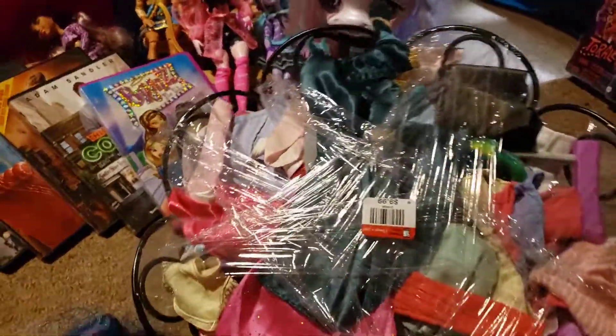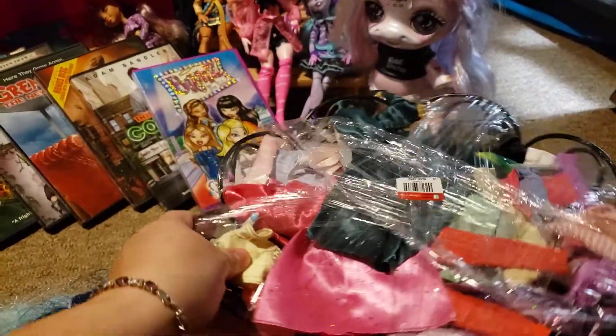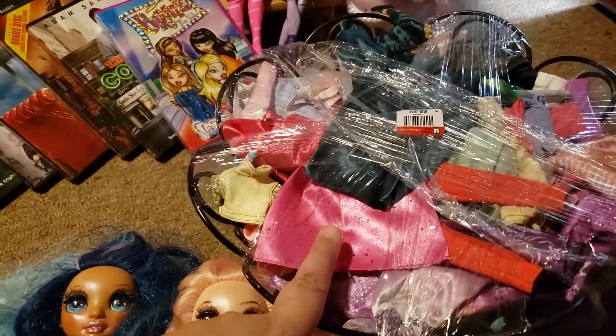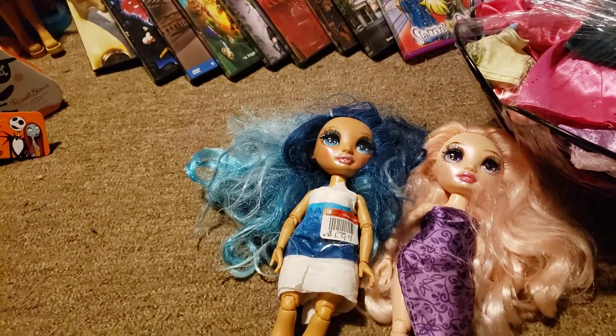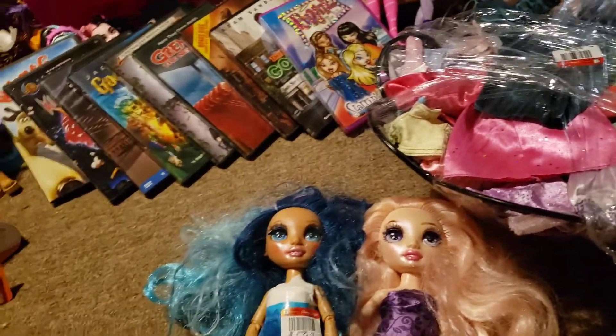At that same store they had this big thing of doll clothes for $10, which definitely has Rainbow High clothes in it. I found this when I first came in — they had it up by the registers and I snagged that. Then I was like, where are the dolls? And these are the only two that I found; I didn't find any others.